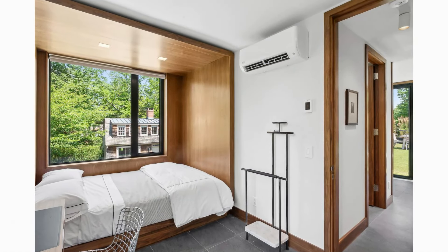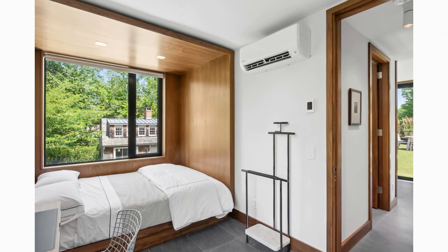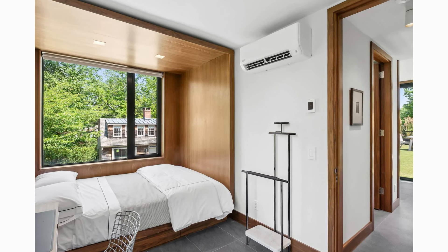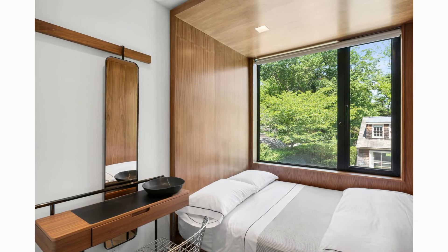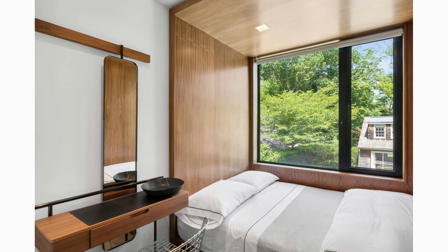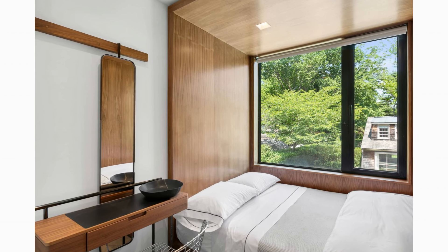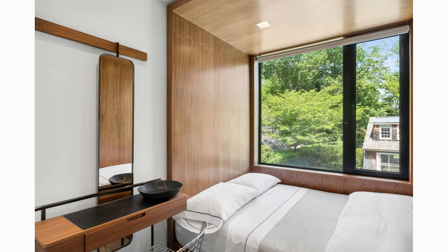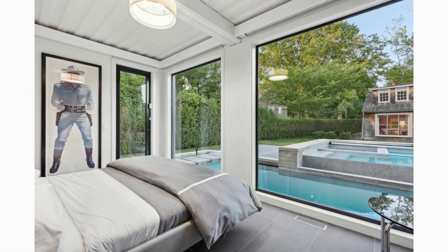Despite the container house's compact size, it features three spacious bedrooms and three and a half bathrooms. The design prioritizes efficiency without sacrificing comfort or luxury. Each bedroom is thoughtfully designed and placed to maximize privacy, with floor-to-ceiling glass windows offering stunning outdoor views.